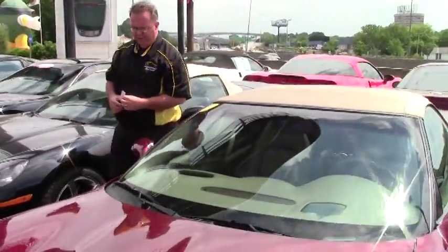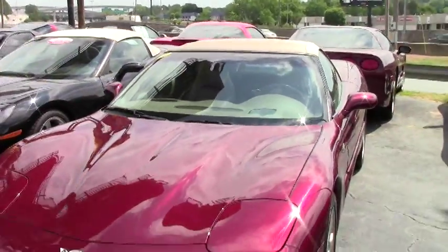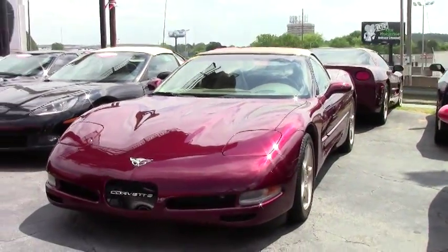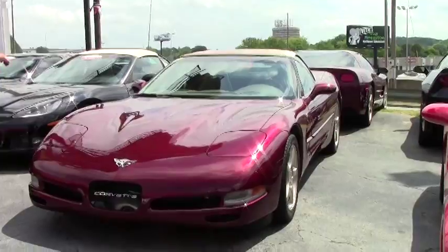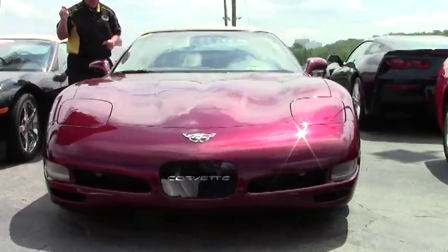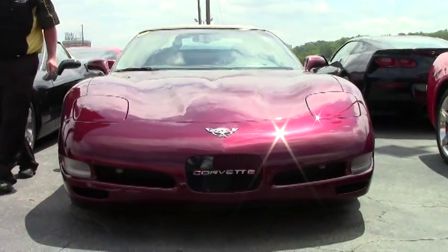Welcome to BioVet folks. John Ivankovic here, and today we're going to take a look at a 2003 Anniversary Edition Corvette Convertible. This car is in very good shape, it does have 77,000 miles on it, and it is an automatic. So let's go over the particulars on this car.